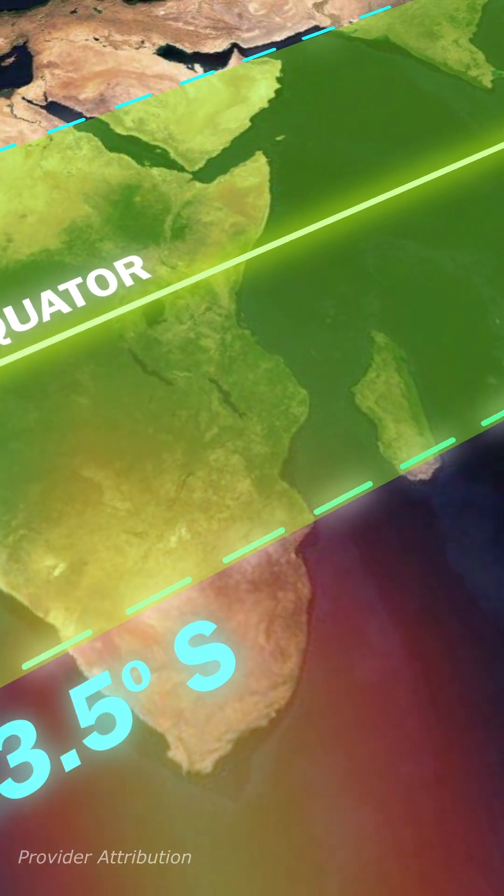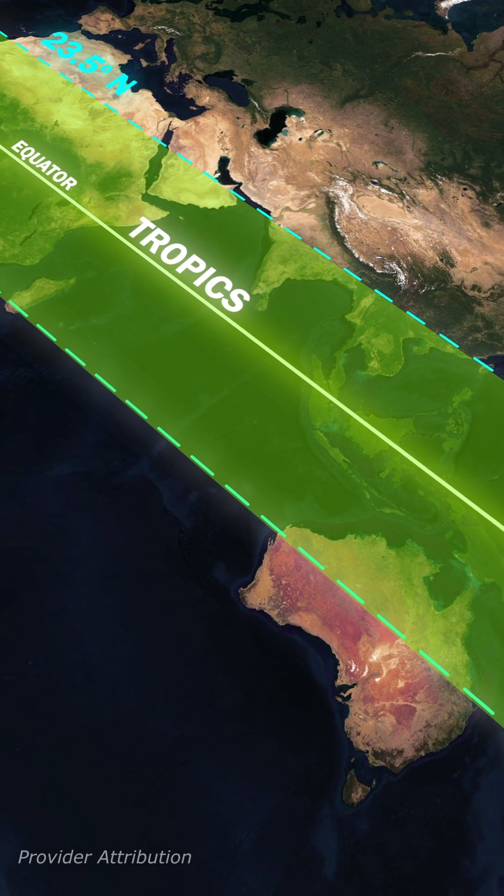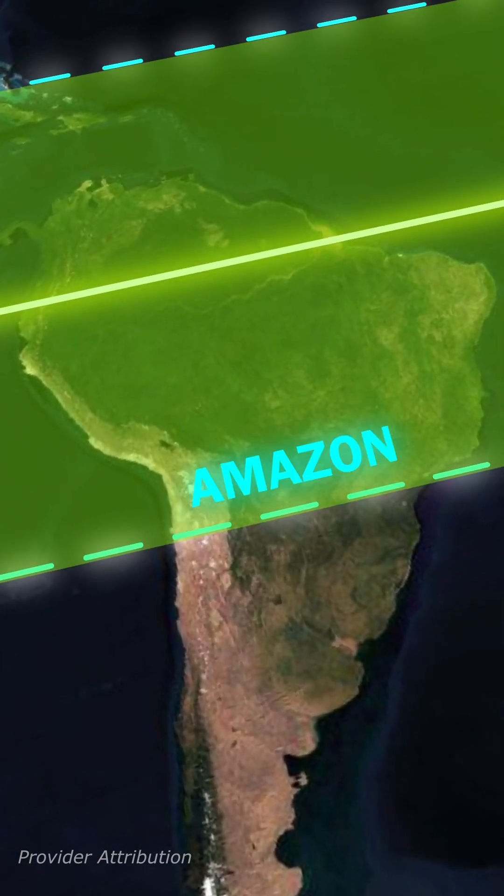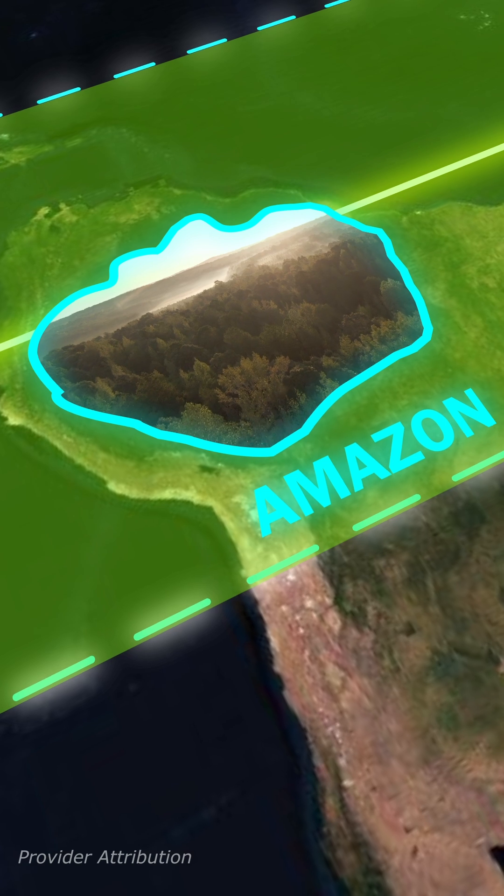The regions between these two lines, known as the tropics, experience warmer temperatures year-round. This zone includes the lush Amazon rainforest, a biodiversity hotspot.